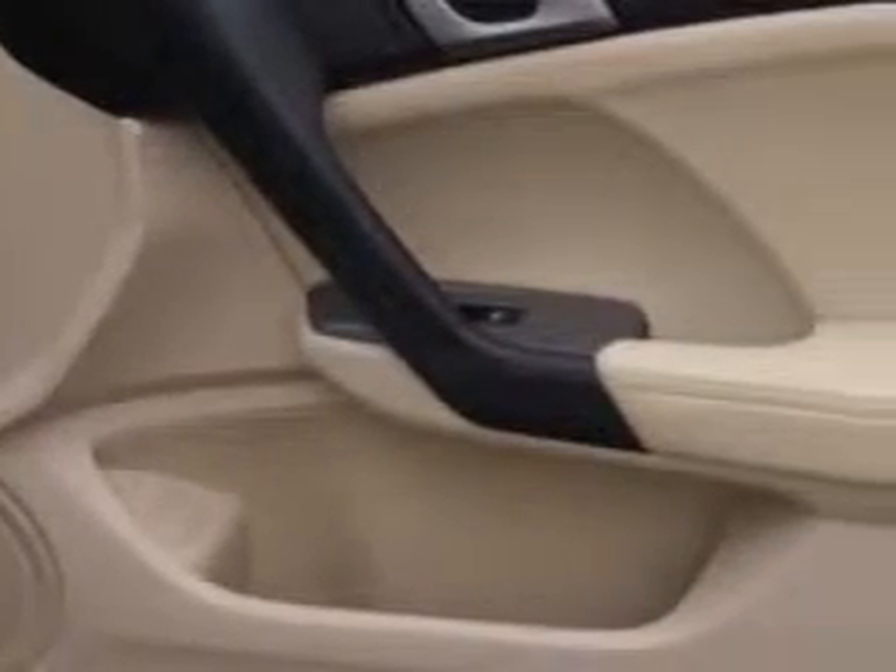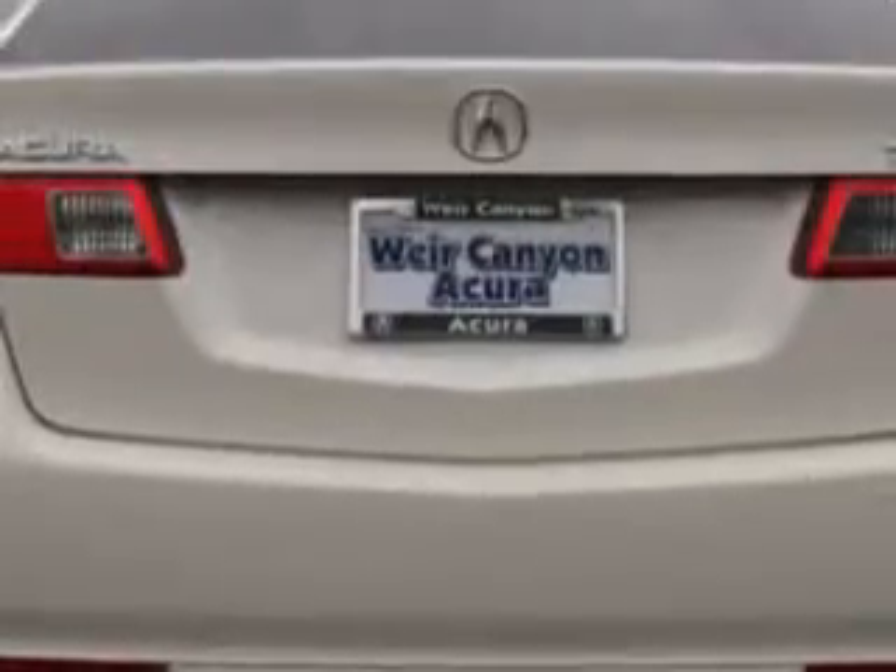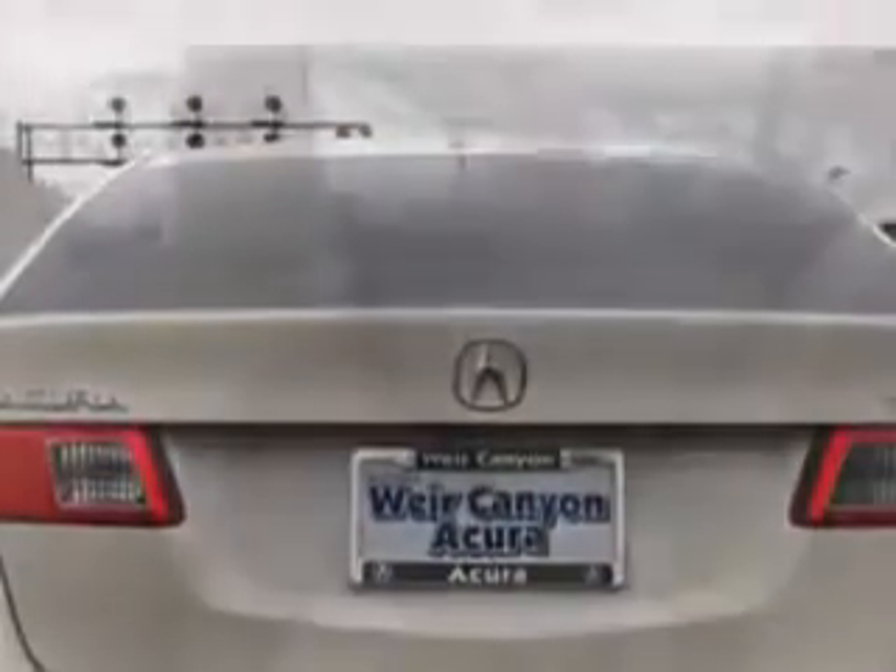Also featured: electronic brake force distribution, engine immobilizer, speed-sensitive front wipers, front fog lights, emergency braking assist, leather upholstery, speed proportional power steering, power driver and passenger seating, power glass sunroof, rolling code security, heated driver and passenger seating, and much more.